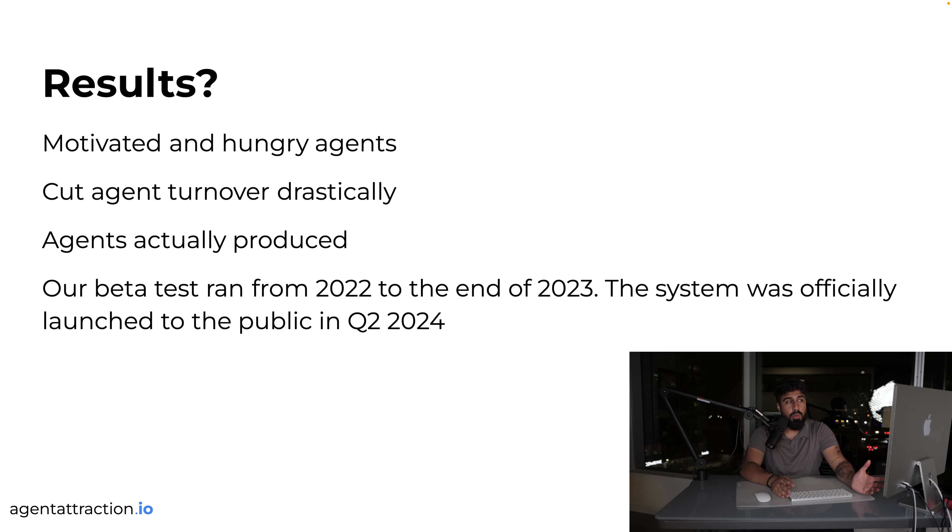The results: not only are you making more money, but the agents who come in are motivated and hungry. They don't churn as much, and they actually produce. Our agent attractors can now project how much they'll earn on average per agent per month. By 2024, the system was launched publicly and we had guys making 40k to 30k a month in profit from their laptops, removing themselves from production while attracting quality agents.